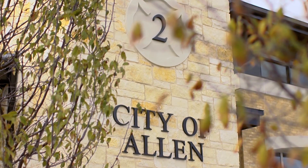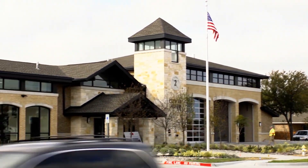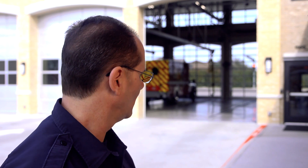We're out here at the brand new fire station number two and we're really excited today — we're going live, we're going operational, we're moving into the station.